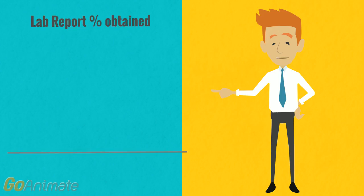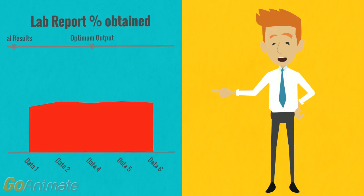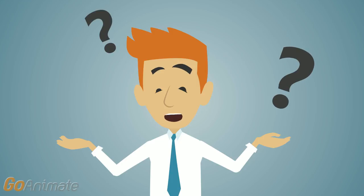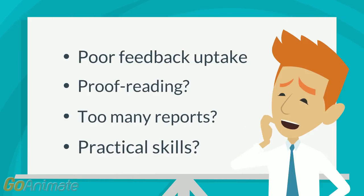But with all these reports, results can stay stagnant with no improvement. With feedback, one would expect to see improvements with subsequent submissions. So why were grades not improving? From correcting, it was clear feedback was not being implemented and one wondered if the reports were being proof-read. Was this due to the excessive number of lab reports students were expected to perform?